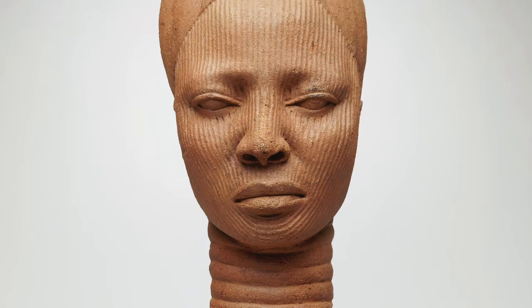The lines on her face, the rings of flesh on her neck, and her hairdo all show she is important. What do you think would be most important to show in a portrait sculpture of a leader today?